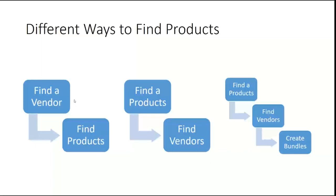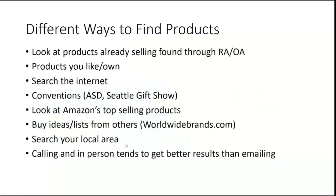Some people say find your local vendors, find what you have access to locally that doesn't have a lot of competition and has good products that you can sell as well. Each way is right — find what's going to work for you.